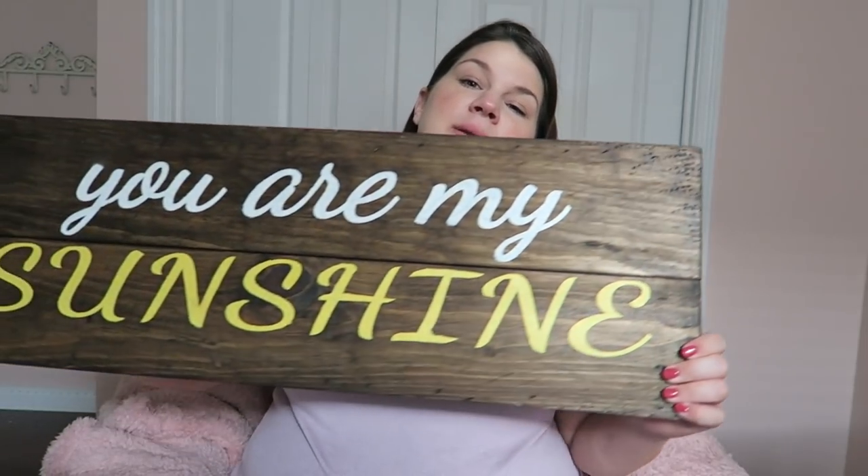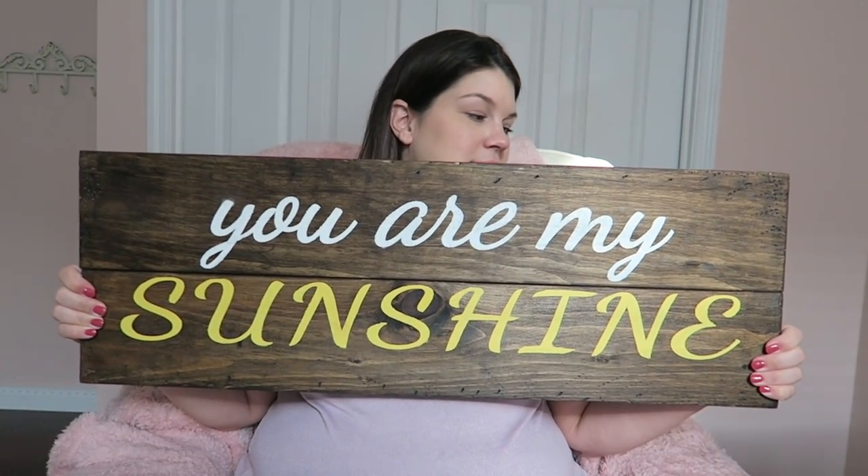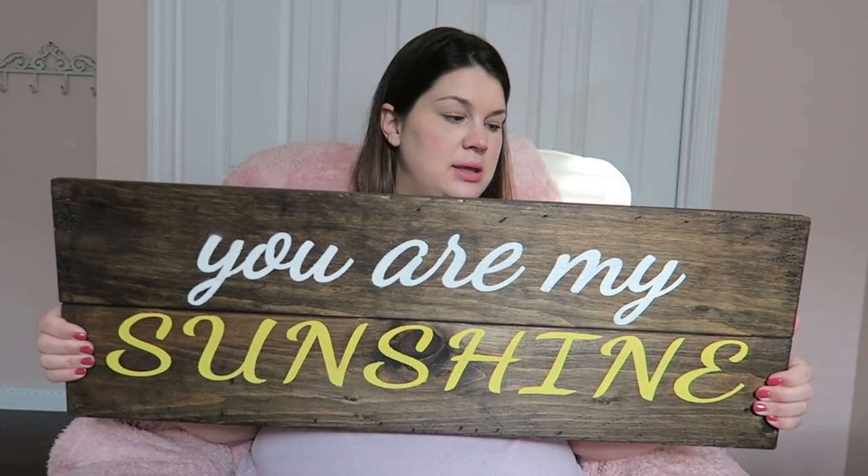My best friend made us this sign that says 'You Are My Sunshine' — I love that song and I'm just without words about this sign. She made it at Borden Brush, and I can't wait to go there and make things myself.